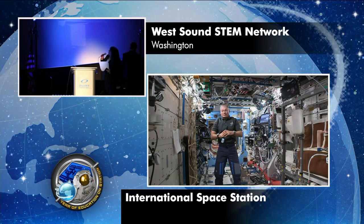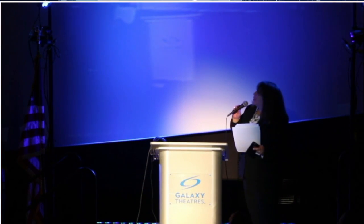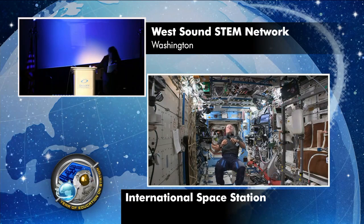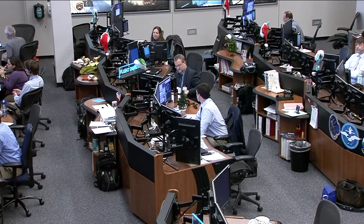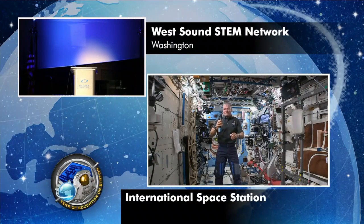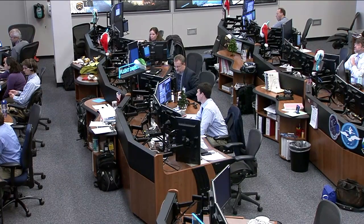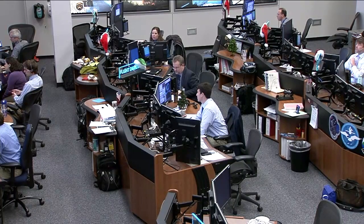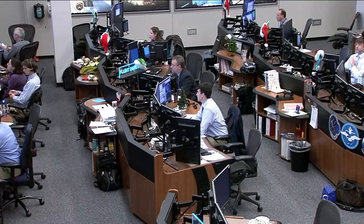Space Station, a big thank you from West Sound STEM Network. We really appreciate your time, and it was very inspirational. Thanks. It was a pleasure talking to all of you today, and I hope you have a wonderful afternoon. Station, this is Houston ACR. That concludes the event. Thank you to all the participants from West Sound STEM Network. Station Houston, we're resuming Operational Audio Com.